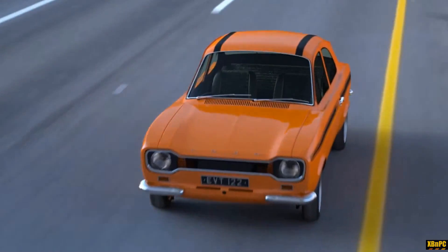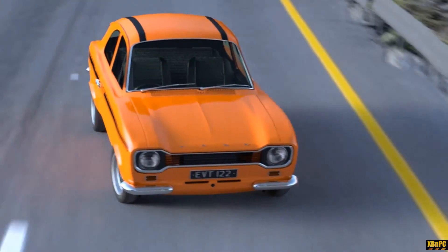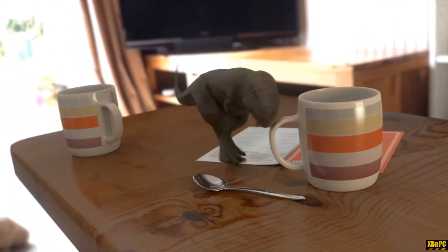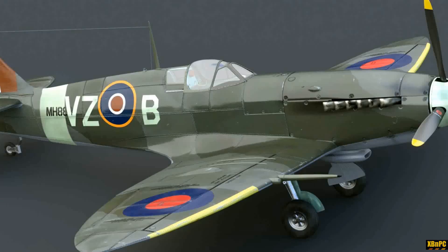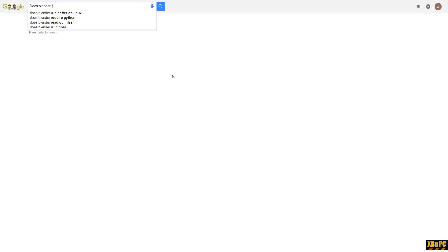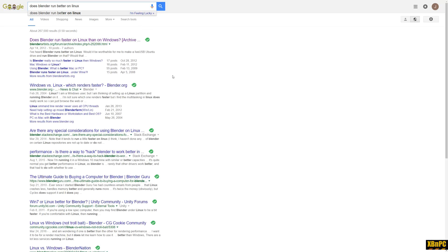Once I verified what I had seen and realized Blender was running on a different operating system on the AMD hardware, I just wanted to know: does Blender run better under that OS? I Googled that, and when you start typing 'does Blender run better on,' the most searched-for and obviously most relevant result that Google comes up with is Linux. I did see comments from people claiming better performance on both Windows and Linux-based operating systems, so I thought I'd just go ahead and install a copy of Ubuntu and run some tests myself.